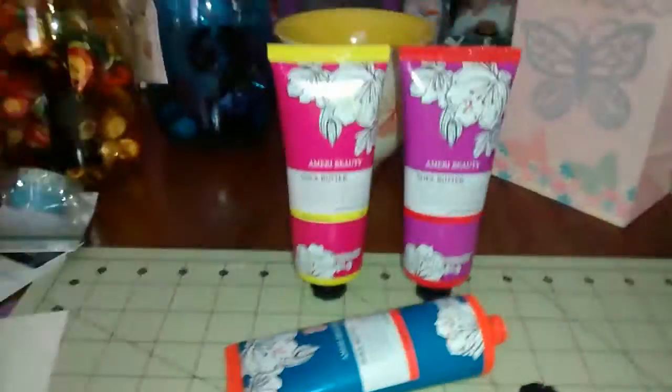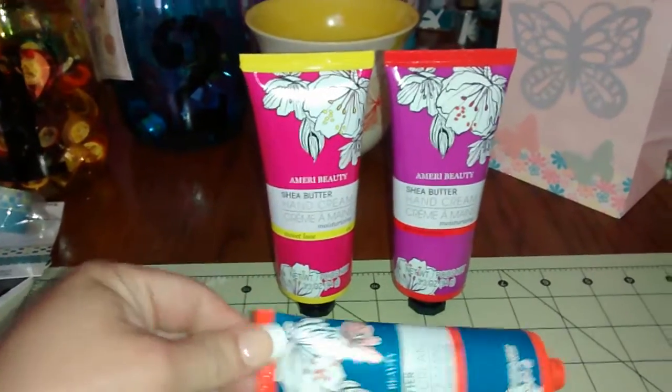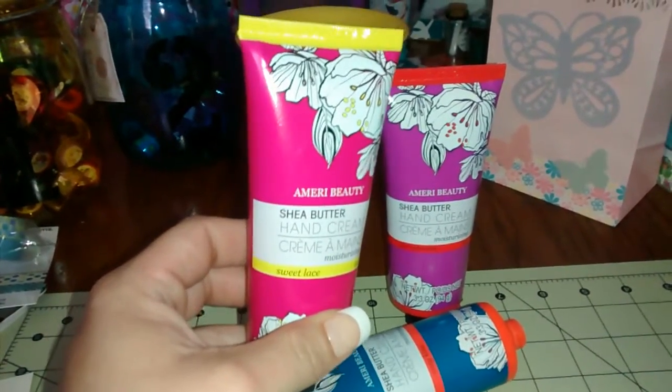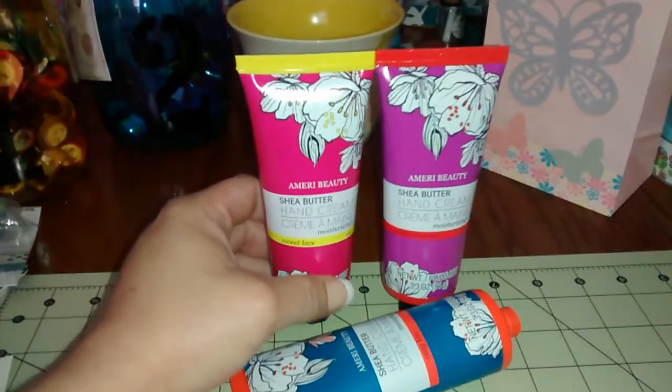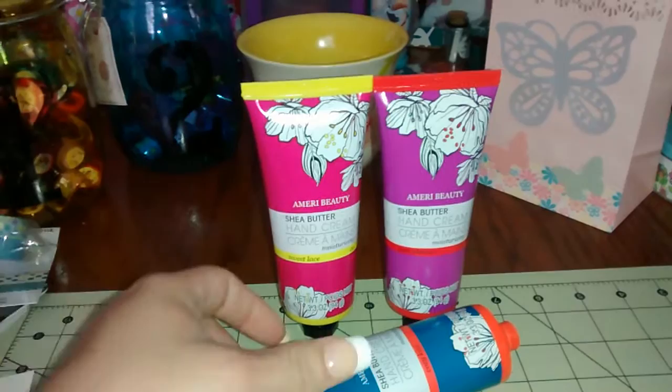I wanted to do a quick review on the Dollar Tree lotion I got yesterday. I have to be honest, this smells awesome — it doesn't have that cheap, stinky perfume smell. It smells really good.